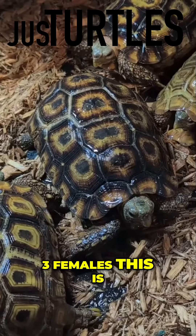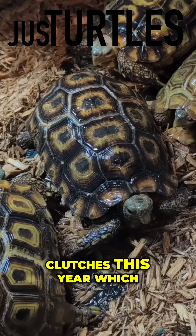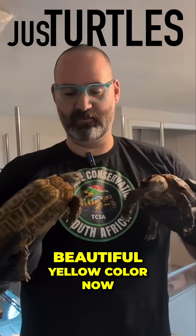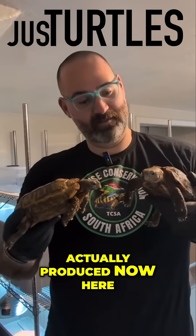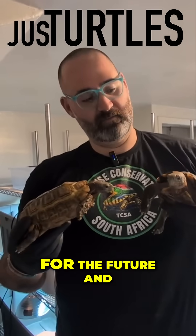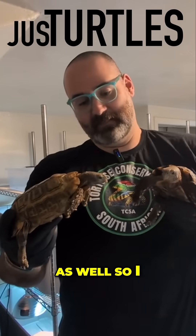There are three females — this is a female here, and this female produced two clutches this year, which is tremendous. This is the male; you can see he's a little bit smaller and has this beautiful yellow color. There are three females in this group and all three females have actually produced here now, which is incredible and really promising for the future. There are even fertile eggs as well.